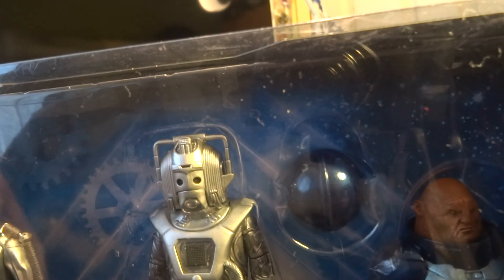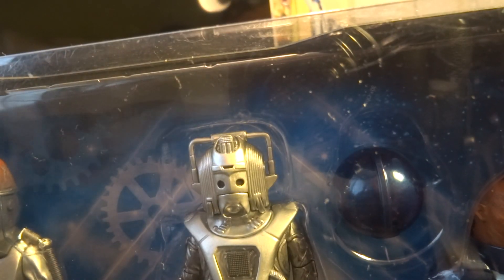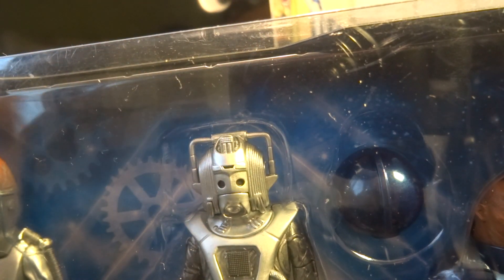This is easily the best set in the range, so if you're going to get any of them, get this one. I went to B&M and they only had two in, so luckily I was able to get one and so was my brother.